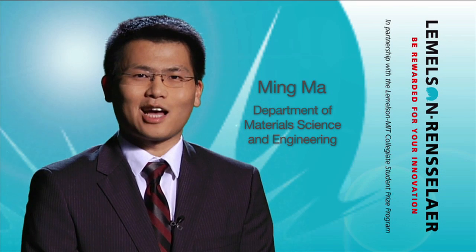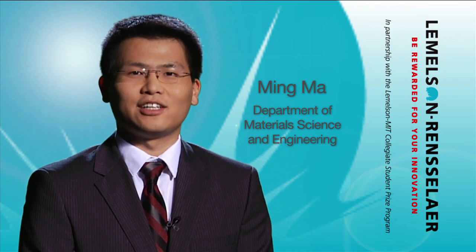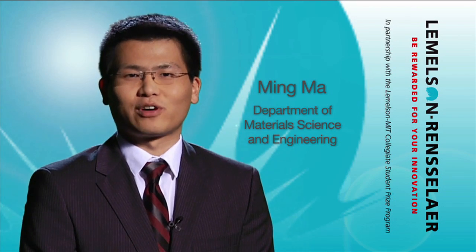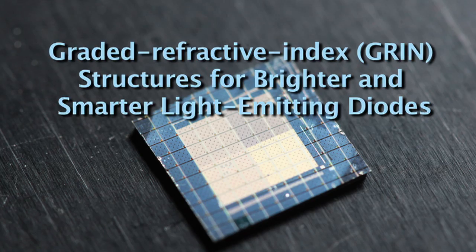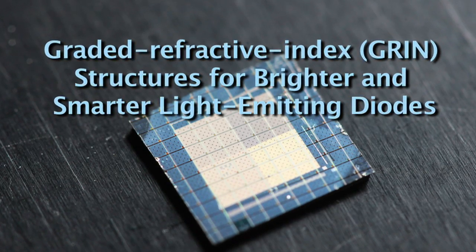My name is Mi Ma. I'm from the Electrical, Computer, and Systems Engineering Department and I come from China. My project is graded refractive index structures for brighter and smarter LEDs.